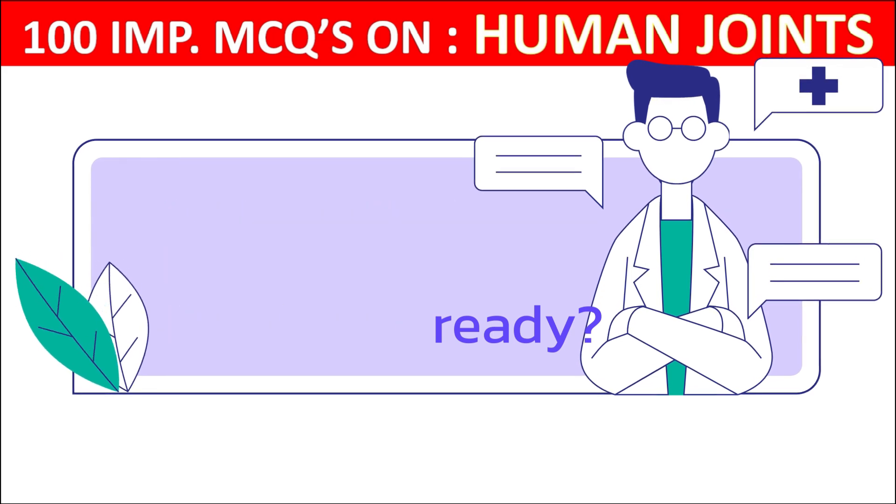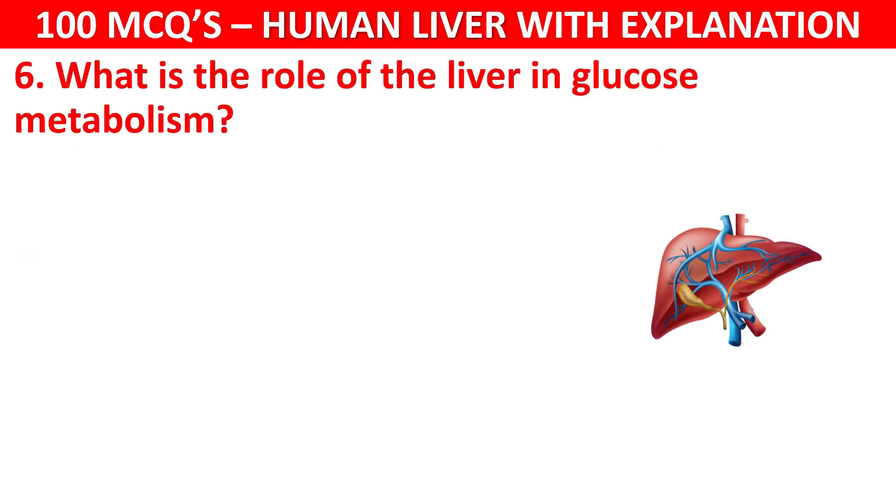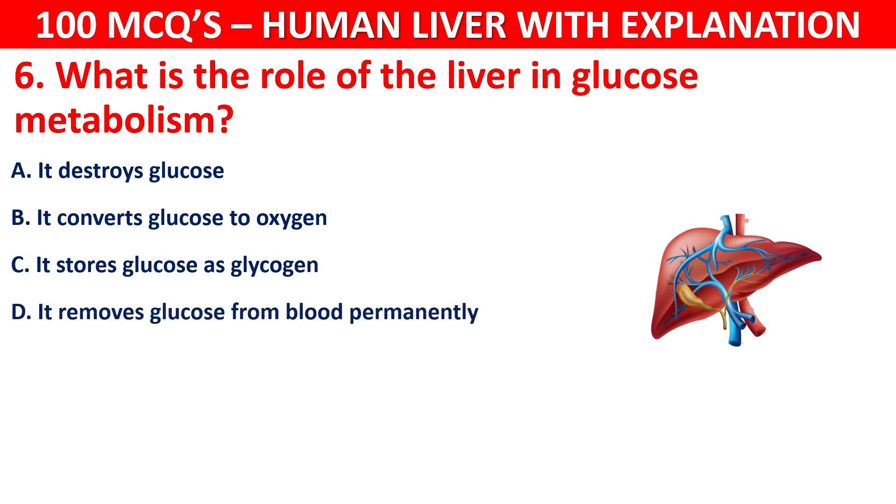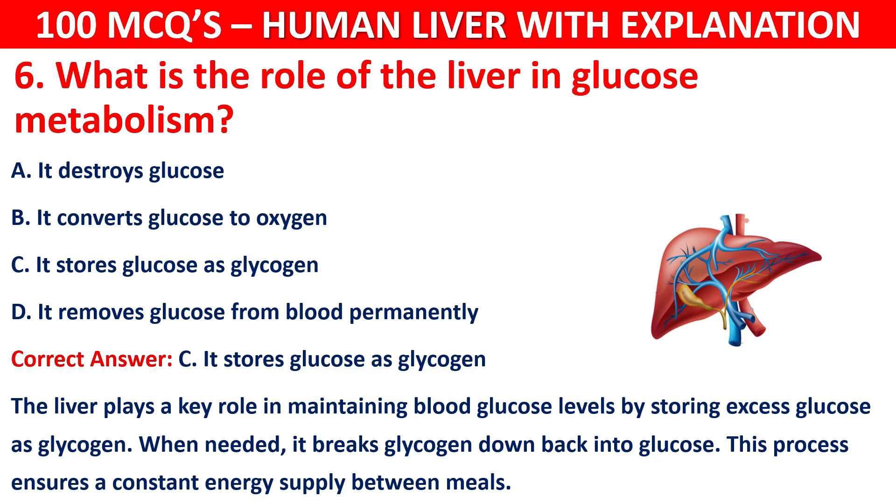Question number 6: What is the role of the liver in glucose metabolism? Options are: It destroys glucose; It converts glucose to oxygen; It stores glucose as glycogen; or It removes glucose from blood permanently. The correct answer is C — it stores glucose as glycogen. The liver plays a key role in maintaining blood glucose levels. When needed, it breaks glycogen back down into glucose, ensuring a constant energy supply between meals.